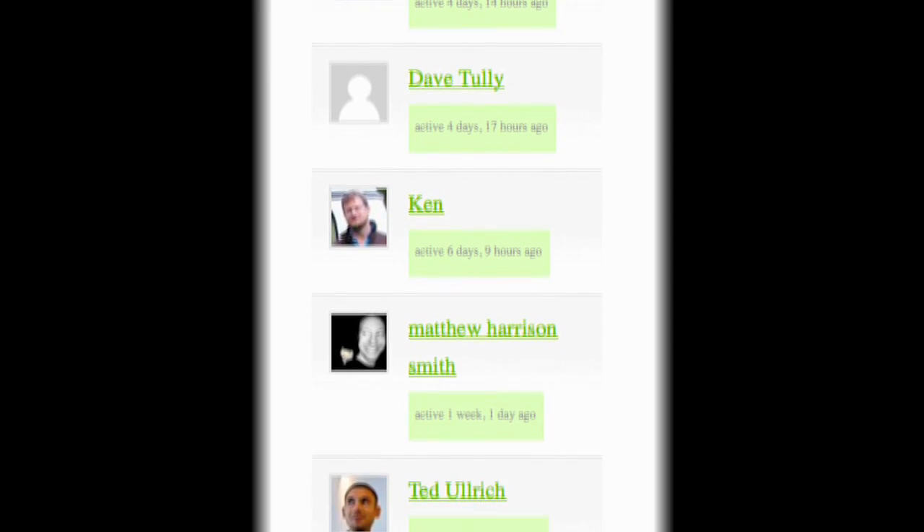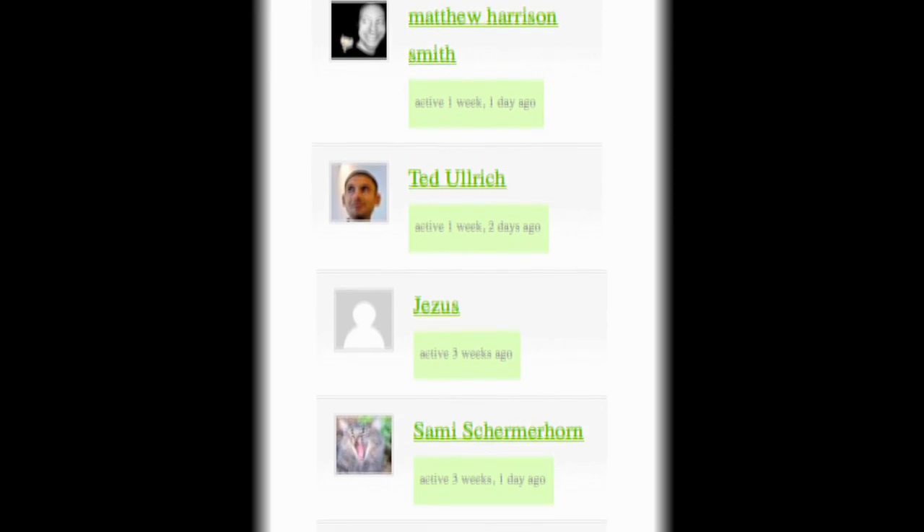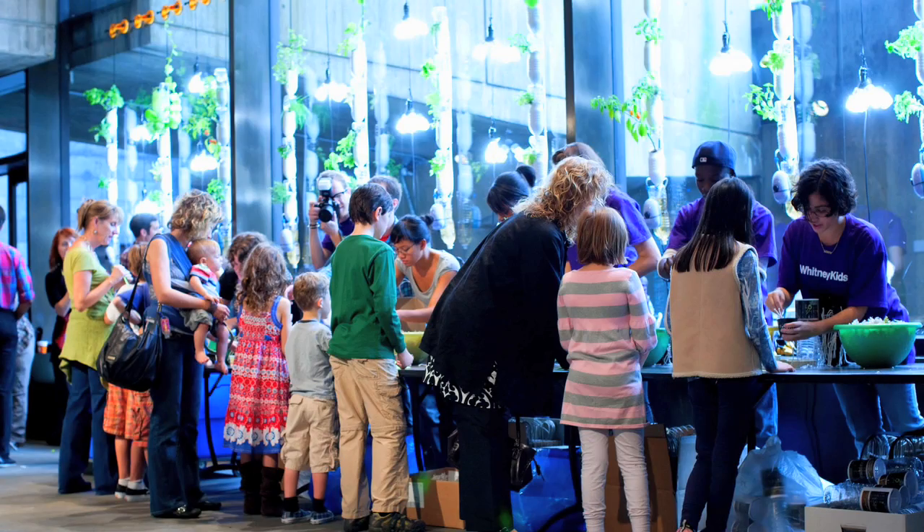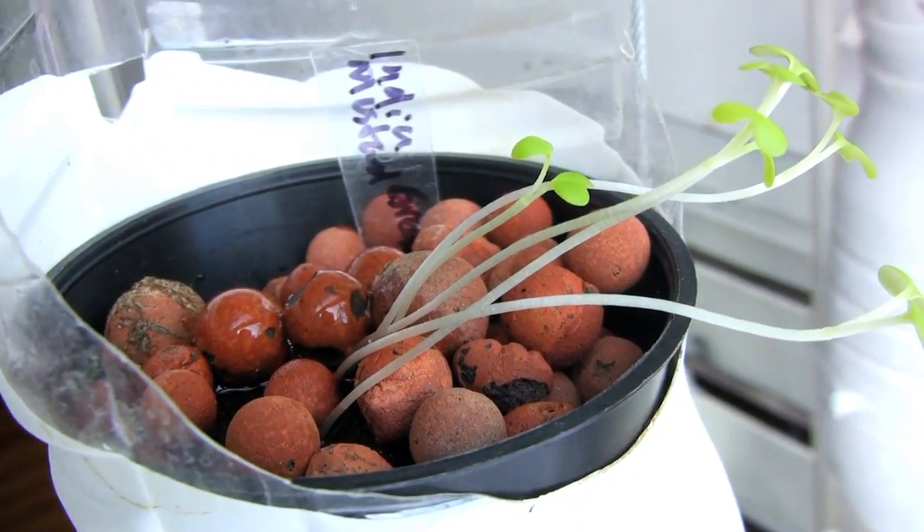So now we have a multidisciplinary team of hackers, foodies, teachers, gardeners all around the world collaborating online to solve one of the biggest problems facing our environment: how to supply fresh local food to people in cities.